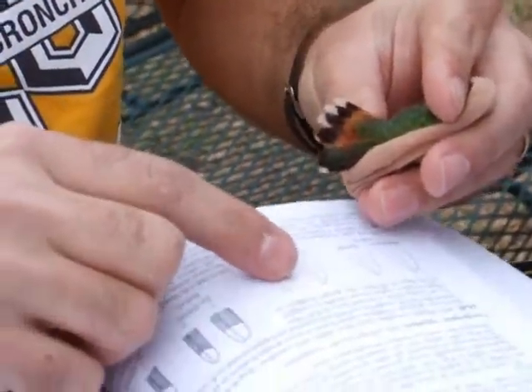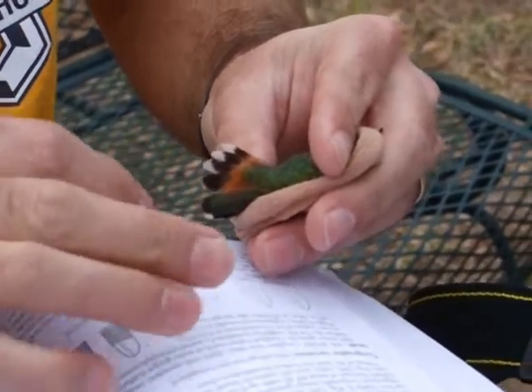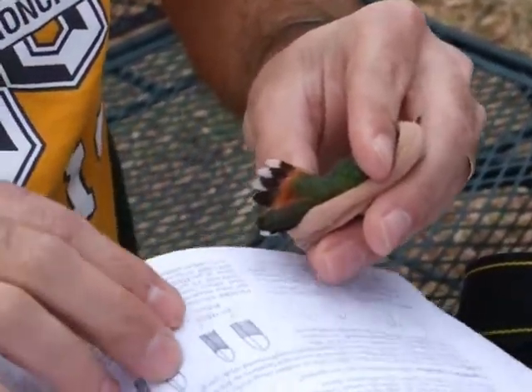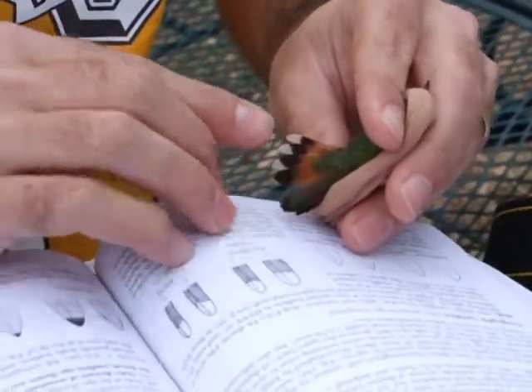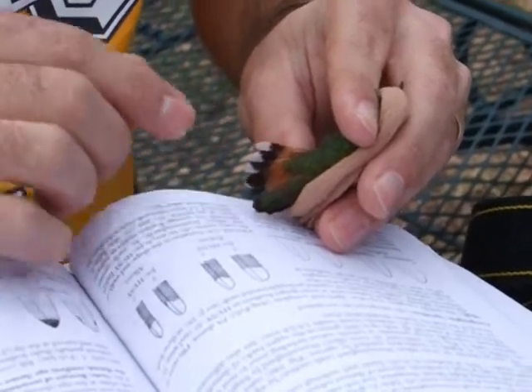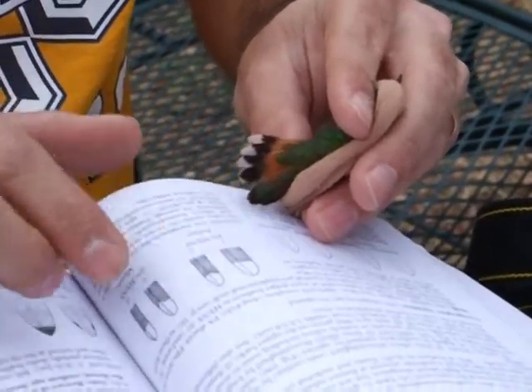In contrast with an Allen's hummingbird, that tail is relatively broad. So this looks like an Allen's hummingbird right here. And then if you take a look at the outermost Rectrix, this one right over here, the outermost Rectrix is relatively skinny, so it's not a female of either of the Selasphorus hummingbirds.